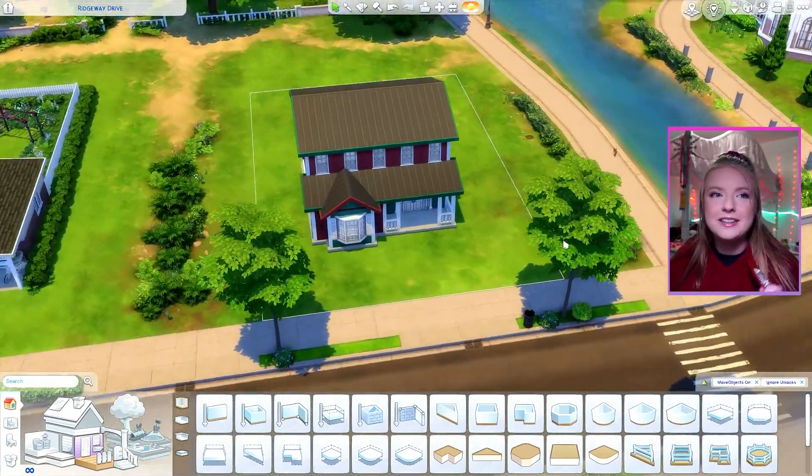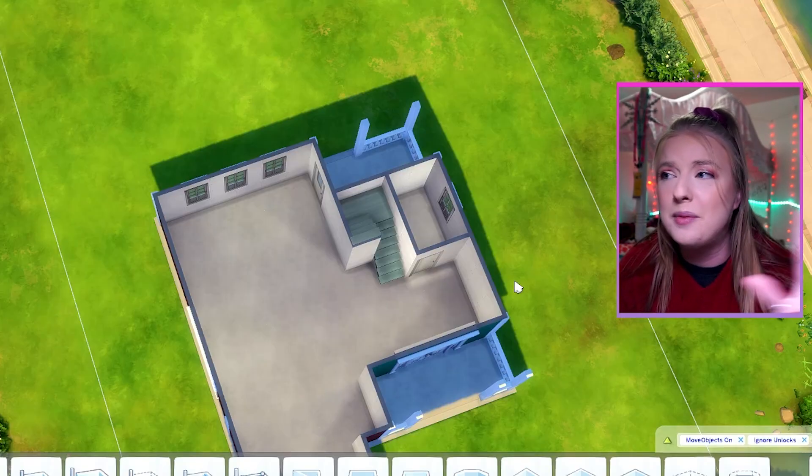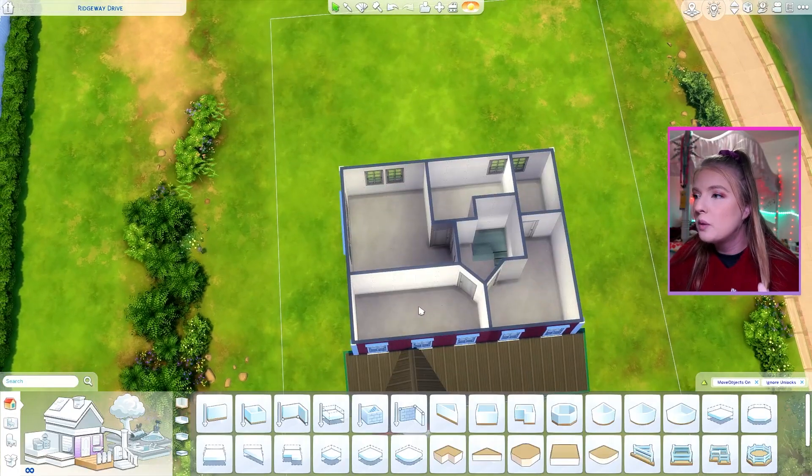I think it'll be fun. So I made us a little shell of the house and I obviously made it red and green for the Christmassy vibes — and happy holidays no matter what holiday you celebrate. But this is what we're looking at.